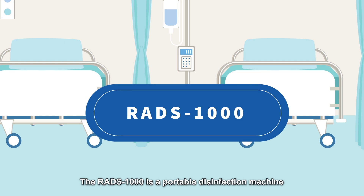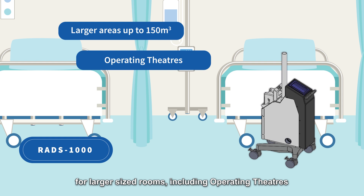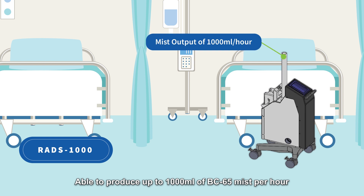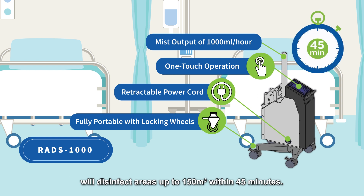The RADS 1000 is a portable disinfection machine for larger sized rooms, including operating theatres, intensive care units and isolation rooms. Able to produce up to 1000 ml of BC65 mist per hour, its fully portable design and simple one-touch operation will disinfect areas up to 150 cubic metres within 45 minutes.